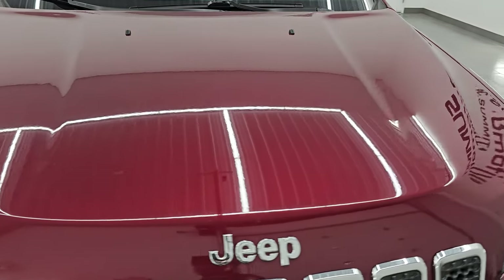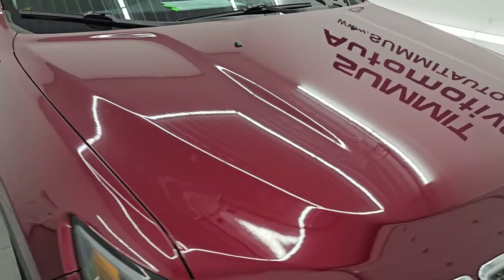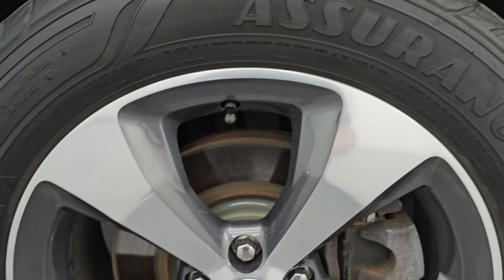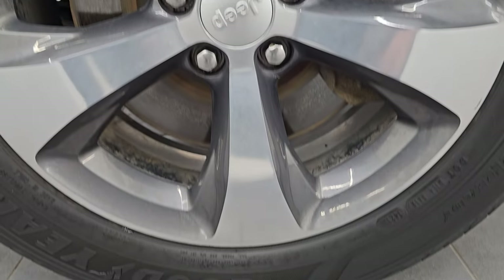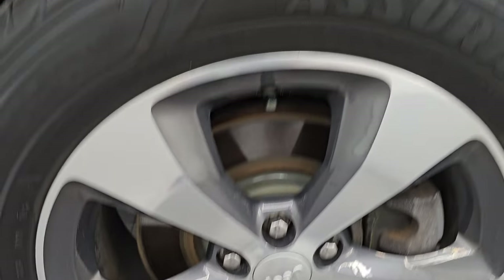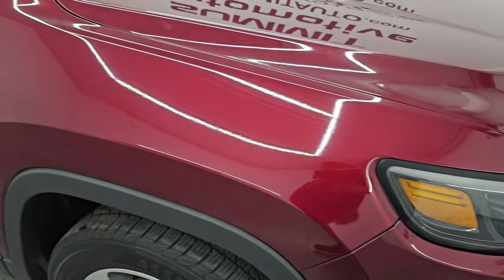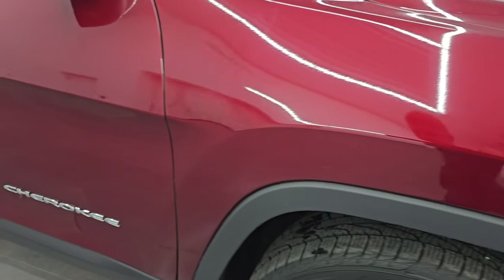The hood is absolutely perfect — I didn't see any major dents or dings on there, and the passenger side front fender is in very nice condition as well. The passenger side front wheel has no major scuffs or scrapes on it — looks really good. Red Velvet has a lot of pearl flake and sparkle in it. This color is also known as Delmonico Red, Snazzberry, and Octane Red throughout the Chrysler Dodge Jeep Ram lineup.